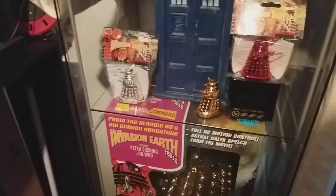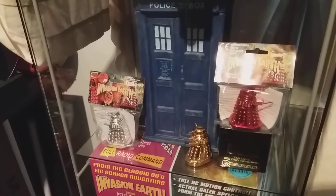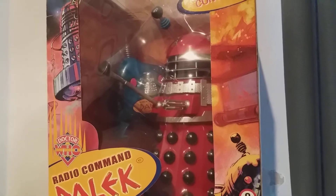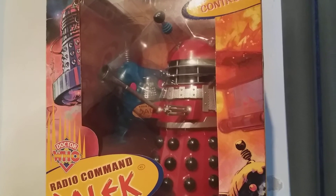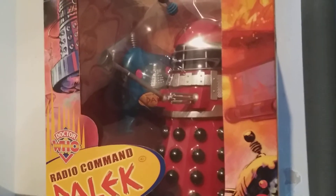Before we do that, David, can we just show everyone your Dalek collection? When I did a video on your Dalek collection my camera skills were a bit poor, so before we look at the light-up display of your lightsabers, let's look at this. He's got this red Dalek — David, would you like to explain to the viewers the story behind this red Dalek?